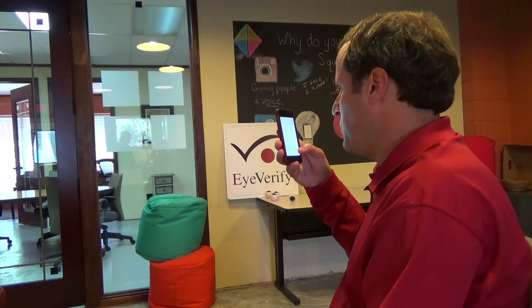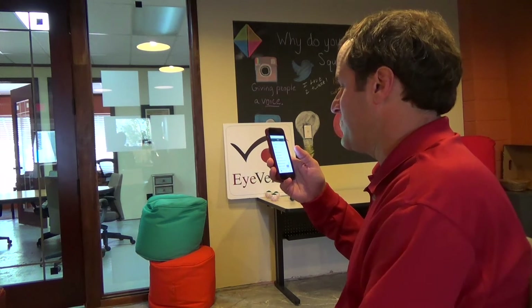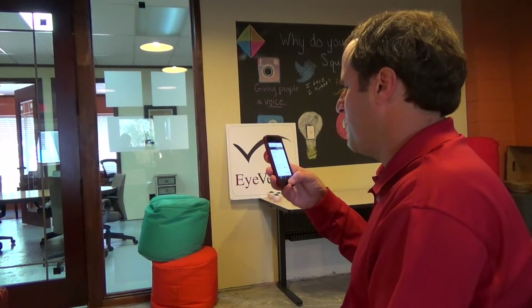Another great example is Digital Insights and their mobile banking platform. We just did a series of demos for all of their bank and credit union customers at their innovation conference, and they saw the power of all that you can do with no password in mobile banking.